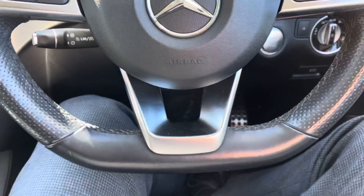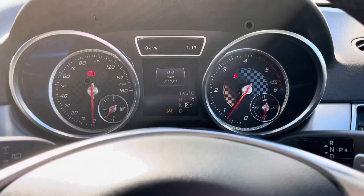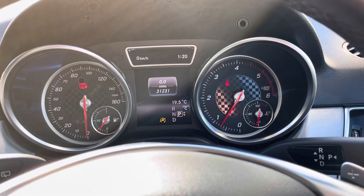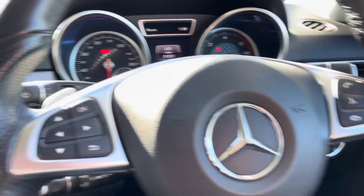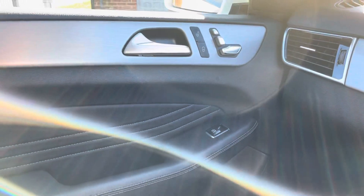Really nice AMG line steering wheel. You've got cruise control and all your controls for the central computer there in between the instrument clusters. This car's on 31,231 miles. As I said, it's in lovely order. All the touch points are exactly as you'd expect them to be when a car's been looked after. Aluminium trim.